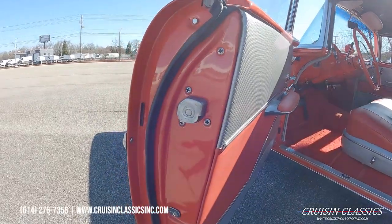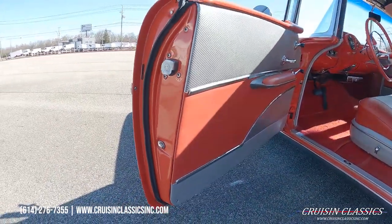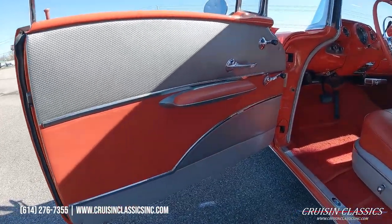Same story over here on the passenger side — beautiful door jambs. They look like they've been wet sanded and buffed.